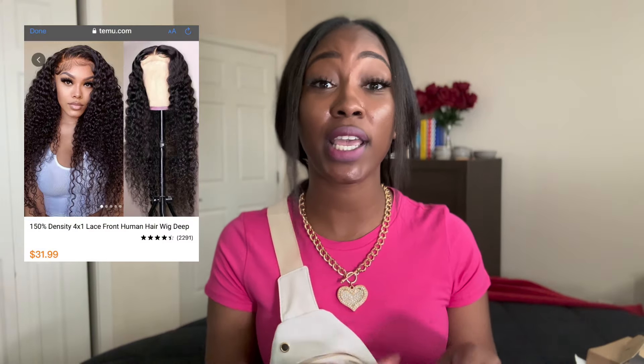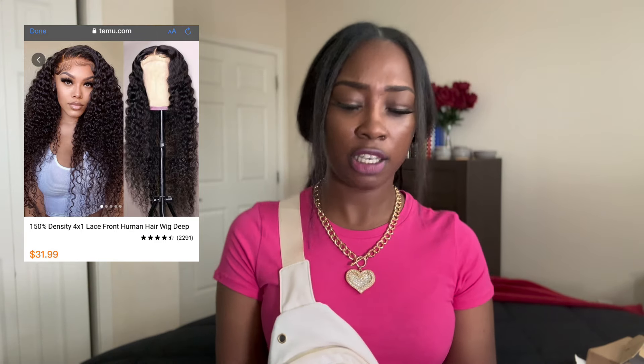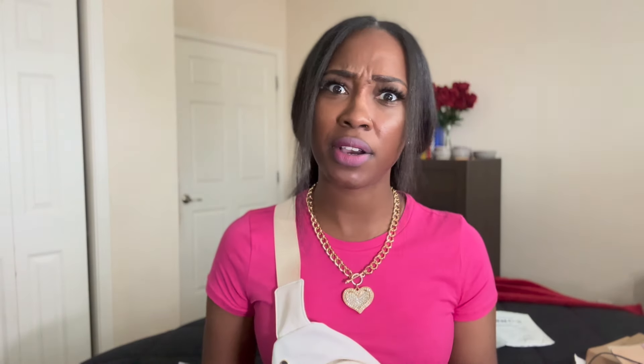Oh this is a wig — I forgot I even got a wig! It's got the wig cap in there. I always see people on social media saying they bought a wig off Temu and I'm like I don't know about a wig, but I was like you know what, I'm gonna get one so people can see what the wigs actually look like. Let's check out this wig. It is 20 inches.